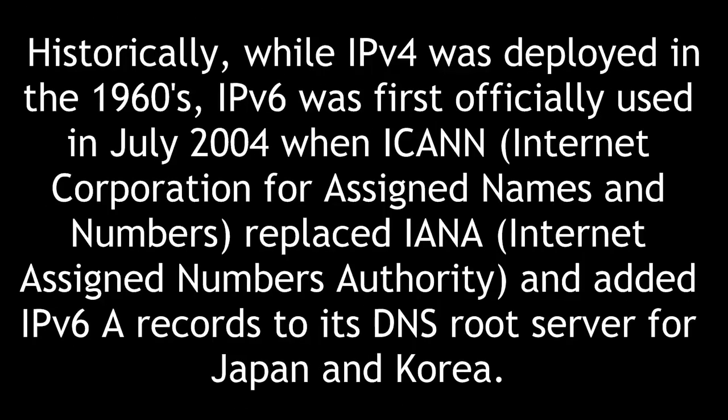Historically, while IPv4 was deployed in the 1960s, IPv6 was first officially used in July 2004 when ICANN — the Internet Corporation for Assigned Names and Numbers — replaced IANA, the Internet Assigned Numbers Authority, and added IPv6 AAAA records to its DNS root server for Japan and Korea.